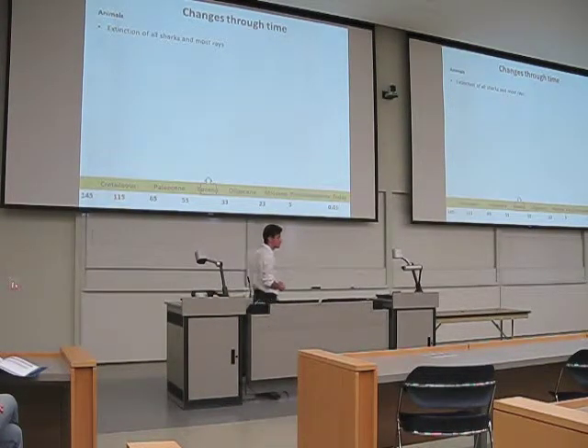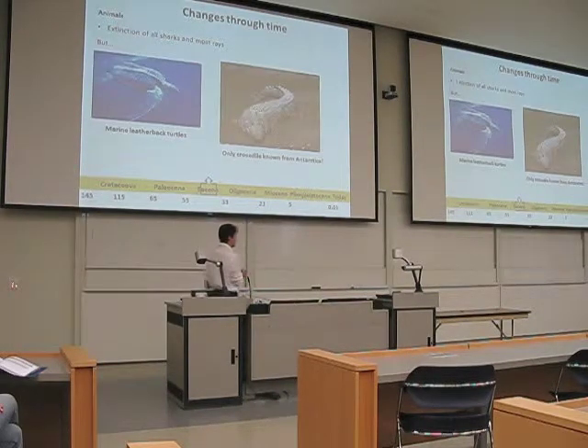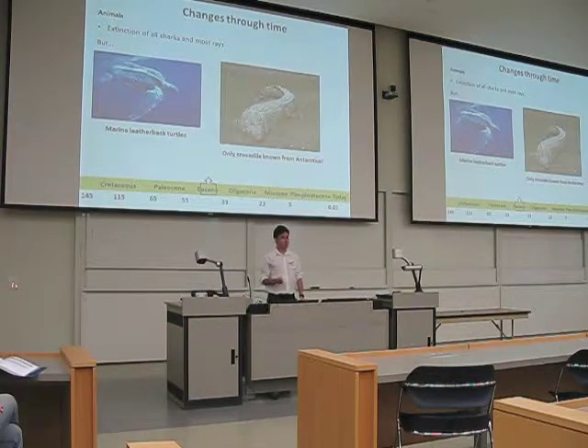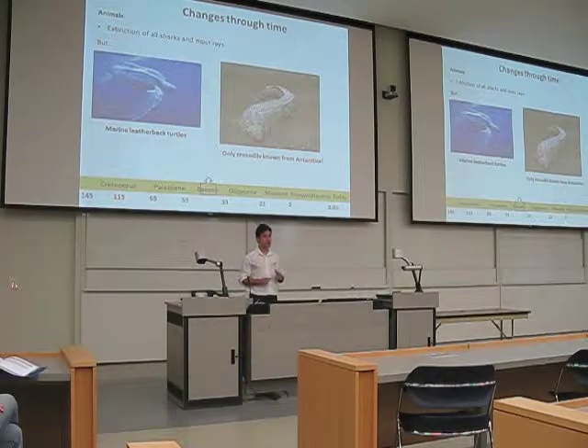The diversity of plants decreased a lot during that period, especially the flowering plants. In animals, we had the extinction of sharks and rays during that period. Even though we had all this decreasing diversity, we still had reptiles — which are animals that do not tolerate very cold conditions — present in Antarctica, including turtles and crocodiles. The only evidence of crocodiles from Antarctica is from this period. So it was getting cold, but not that much yet.